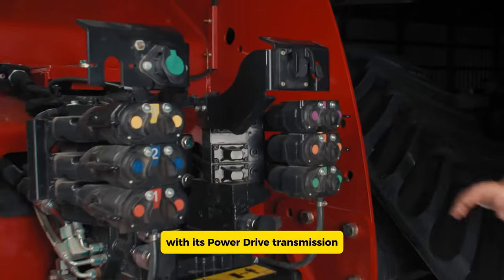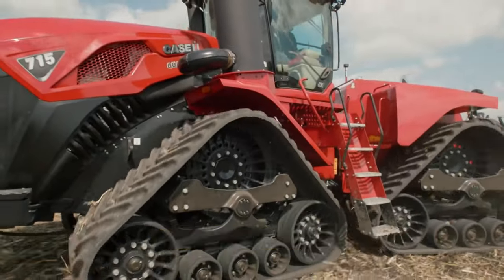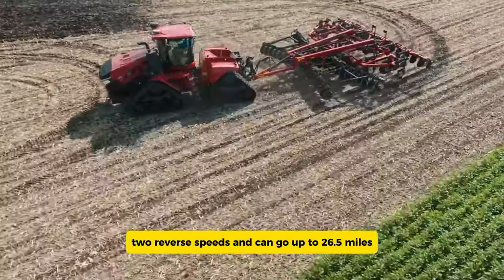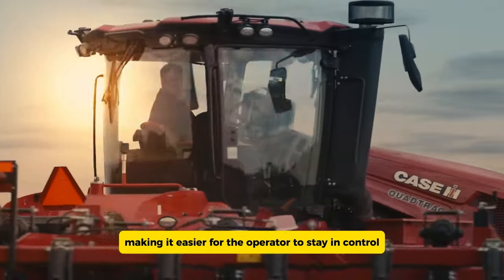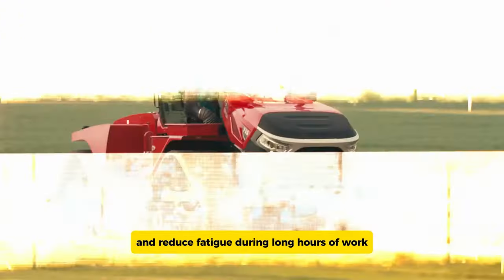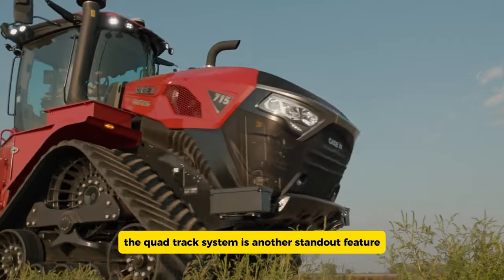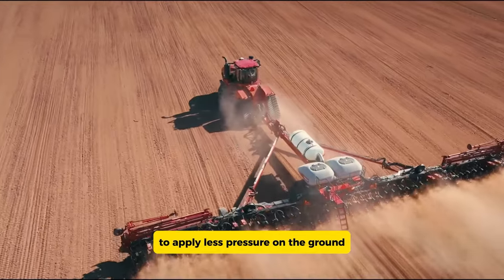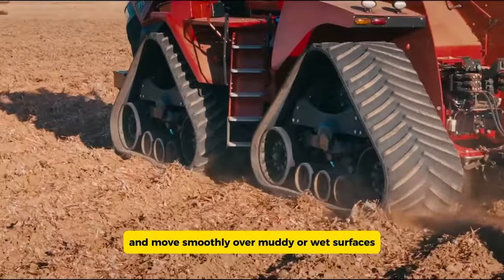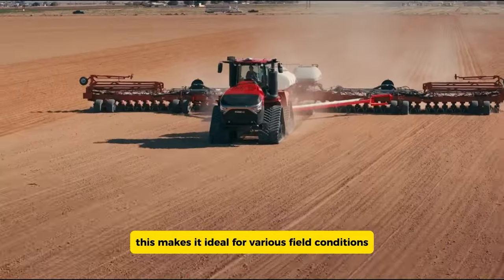With its power drive transmission, the Steiger 715 offers 16 forward speeds, two reverse speeds, and can reach up to 26.5 miles per hour, making it easier for the operator to stay in control and reduce fatigue during long hours of work. The Quad Track system is another standout feature, allowing the Steiger 715 to apply less pressure on the ground and move smoothly over muddy or wet surfaces, making it ideal for various field conditions.